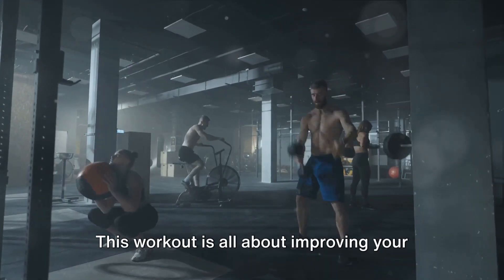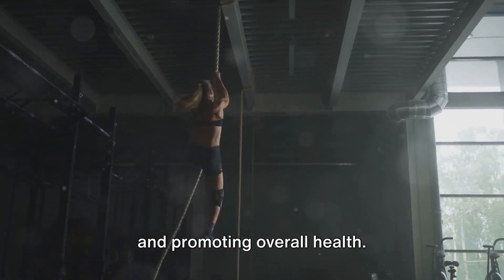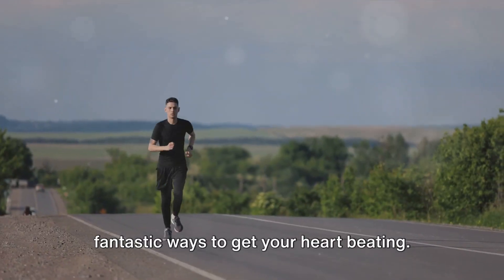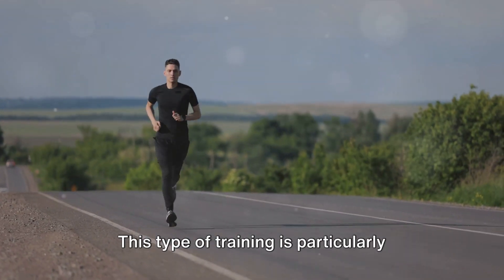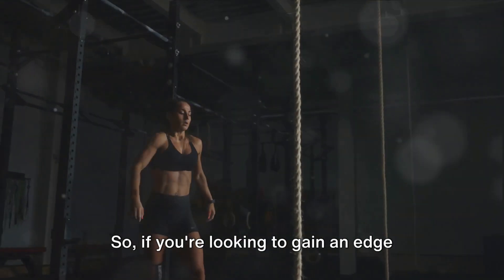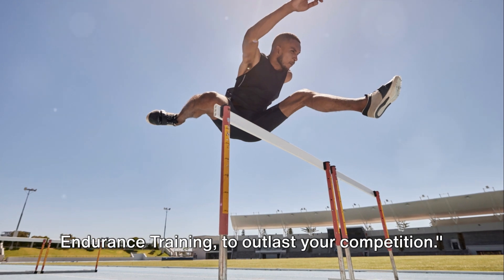Coming in at number 6, endurance training. This workout improves your body's ability to sustain prolonged periods of physical activity — not just stamina, but also cardiovascular efficiency, energy levels, and overall health. You can opt for long-distance running, swimming, or cycling, or for indoor workouts, rowing machines and elliptical trainers are excellent choices. This training helps athletes improve performance by increasing stamina and reducing fatigue — it's about maintaining a high level of performance throughout. It's not always about who is the fastest or the strongest, but who can outlast. Endurance training to outlast your competition.